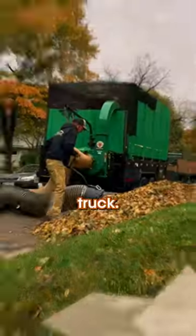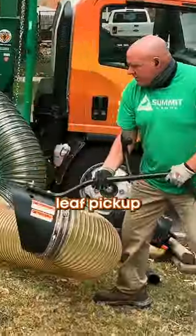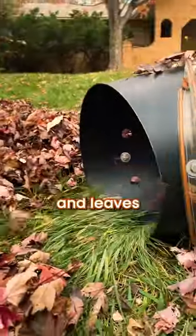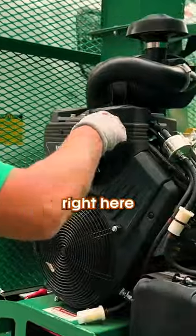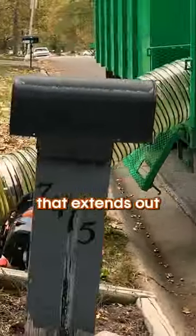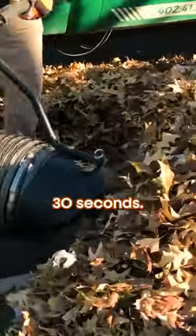This is our custom-built suck truck. This is what we use in curbside leaf pickup. The suck truck has a 37 horsepower debris loader that sucks up all the debris and leaves way faster than raking. Right here is the engine. It's got about a 20-foot sucking hose attached to it that extends out so we can suck up this pile in like 30 seconds.